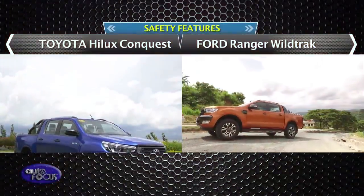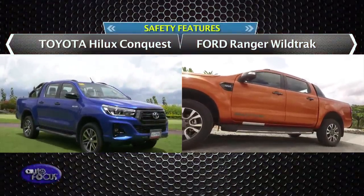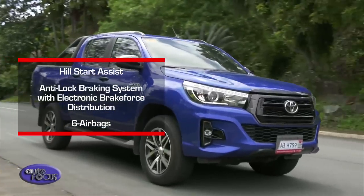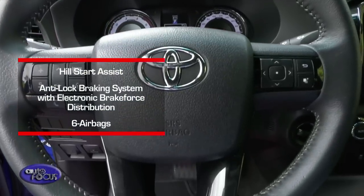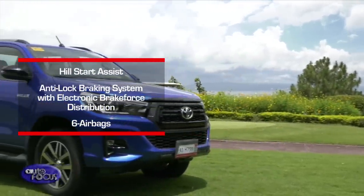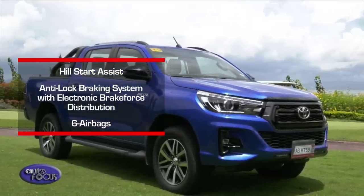When it comes to safety features, the Hilux Conquest and the Ranger Wildtruck are both equipped with reliable features. The Hilux Conquest comes with hill start assist, anti-lock braking system with electronic brake force distribution, and six airbags, among other standard safety features. The Conquest also guarantees security as it has a keyless entry feature, and it is also equipped with central locking, an alarm, and an immobilizer.